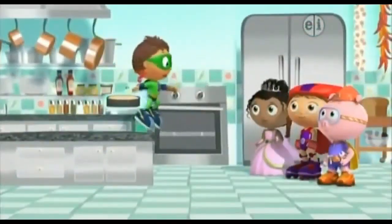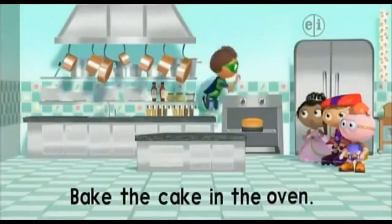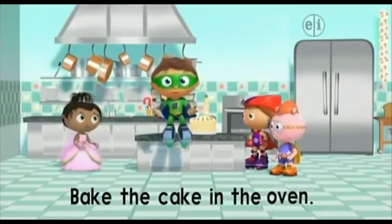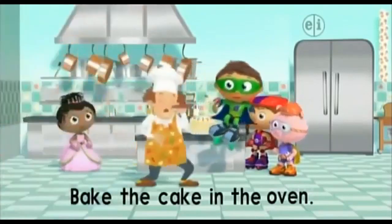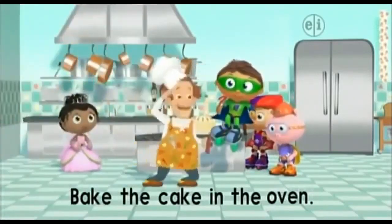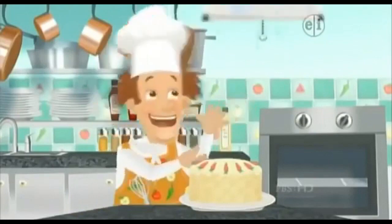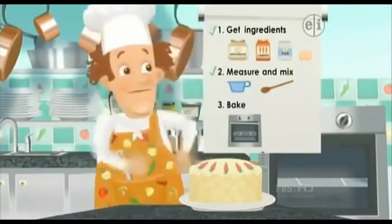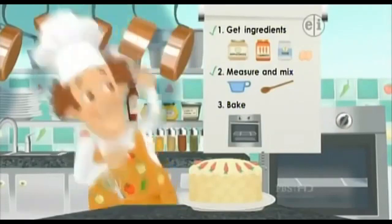Okay everyone, stand back — the oven gets very hot. Super job, Super Readers! We baked the cake in the oven and now our cake is ready! I smell cake! Super Readers, you've done it! Let's check off the last step in our recipe. We baked — we heated up the batter and it turned into a cake! And that was step three. Check!